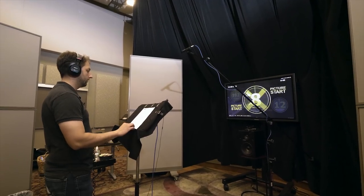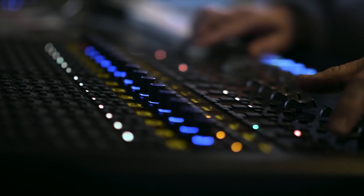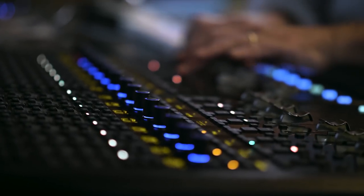On film sets we might be in a practical location with really large ceilings, a small interior space, or on a stage — how important is room size for ADR? That's really the key. You can do a lot with processing, but early reflections will tell you a booth is a booth. If you were shot on a big stage and go do ADR in a small room, you can hear it even with reverb and proximity adjustments — it's still going to jump out.